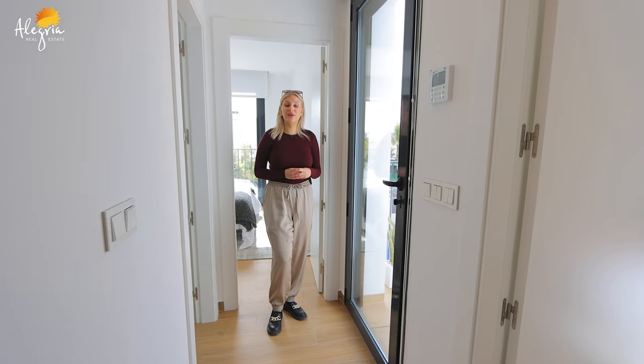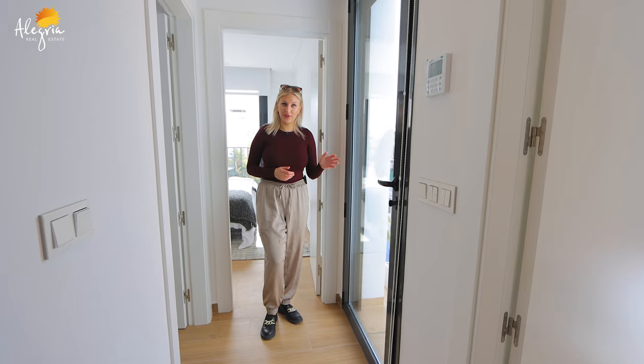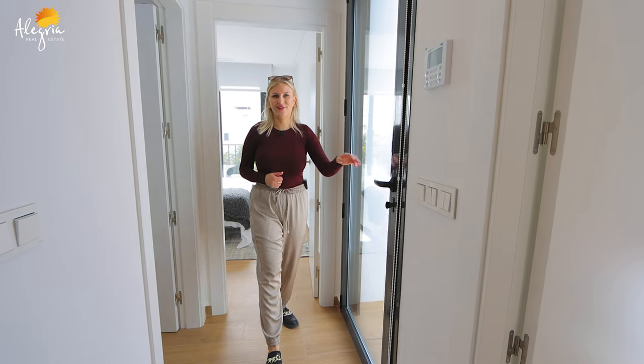We also have an individual entrance to the terrace on this floor, so let's go and look at it.